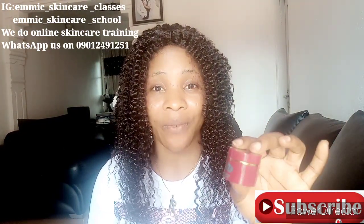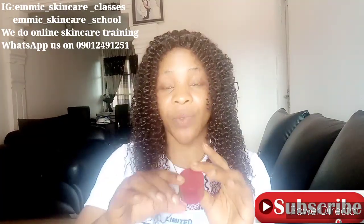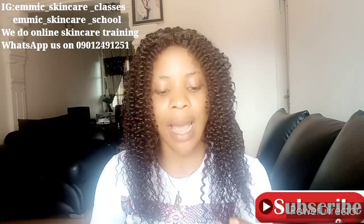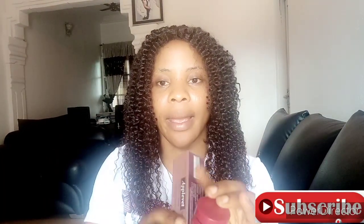Because this La La La face cream — those who have used it can testify that if you use it on its own, it doesn't work fast; it works very, very slowly. But when you boost it, that is when it works fast. So this is what I would say you should use to boost it — it's what I've been giving my clients.